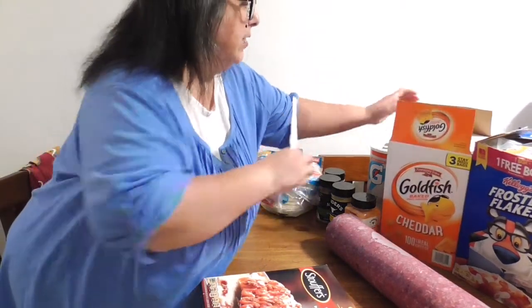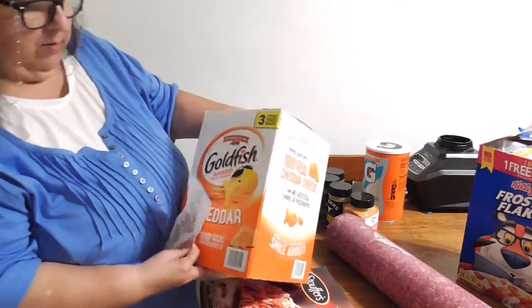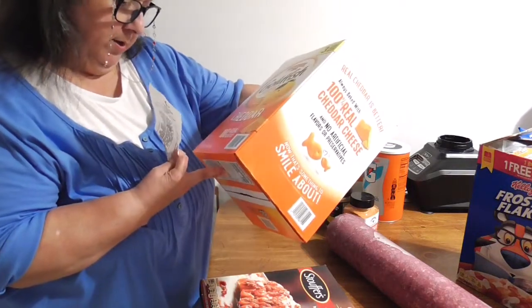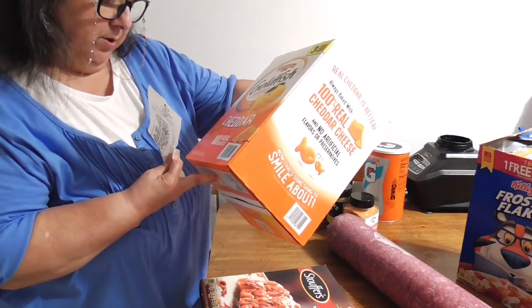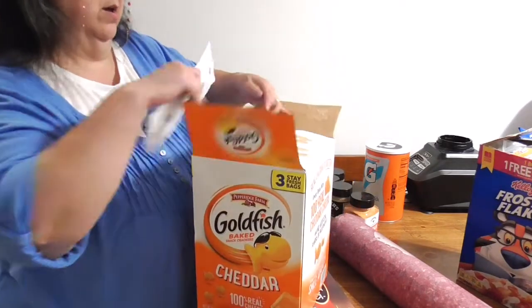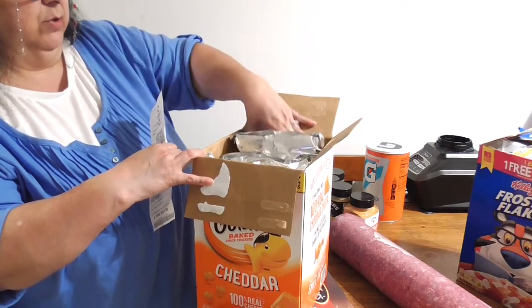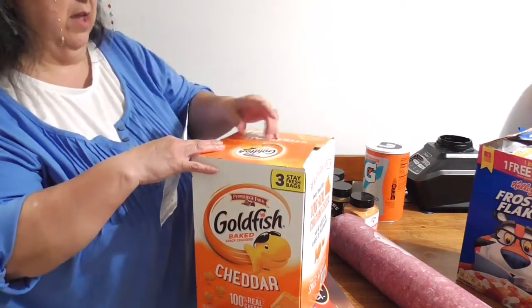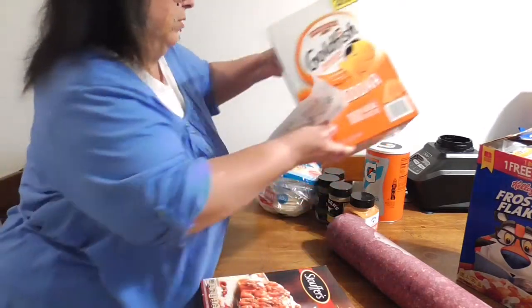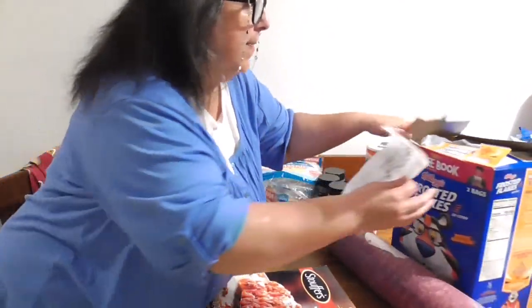Then I have two big things of goldfish — this one is sixty-six ounces, so four pounds. They come in individual bags, sealed and vacuum sealed, which makes a great way to store them. We're not going to have a whole bunch at once.